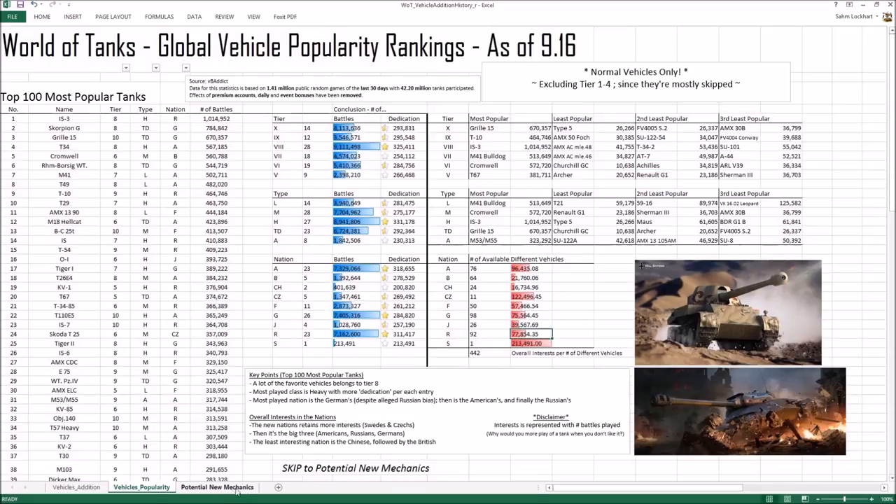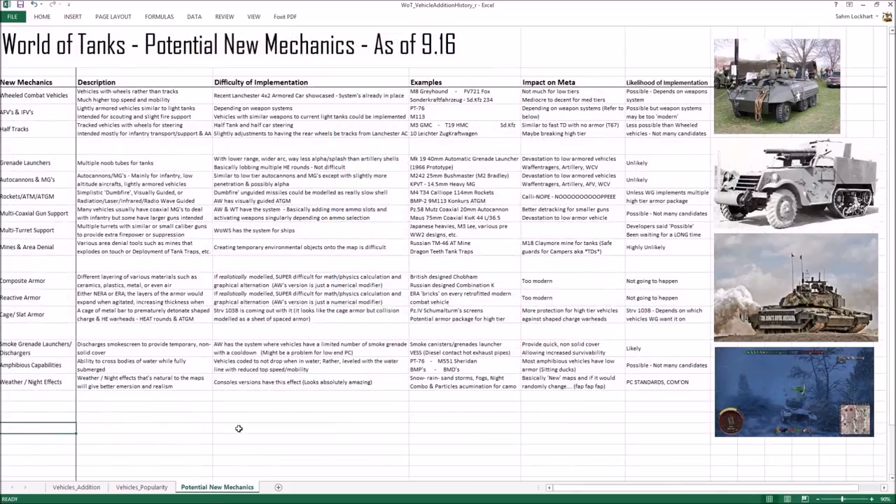Let's talk about potential new mechanics that could be added to the game. About wheeled vehicles — wheeled combat vehicles, basically armored cars with tires: we just saw the Lanchester 4x2 armored car, and the wheel system is demonstrated in the game. We could have vehicles like the M8 Greyhound, the Sd.Kfz., and various German armored cars — some with around a 50mm gun and a 75mm howitzer — but it's mostly for medium to low tiers.